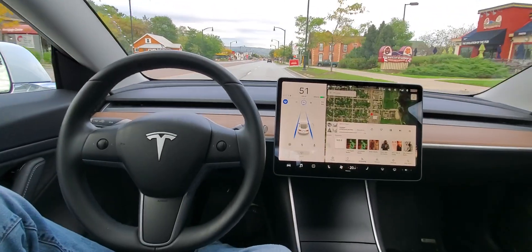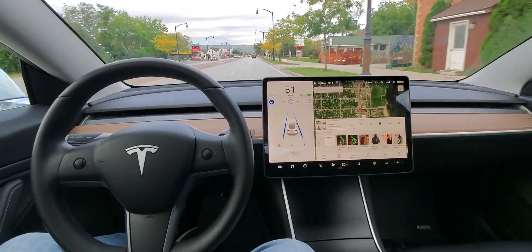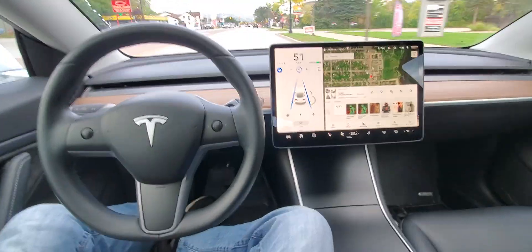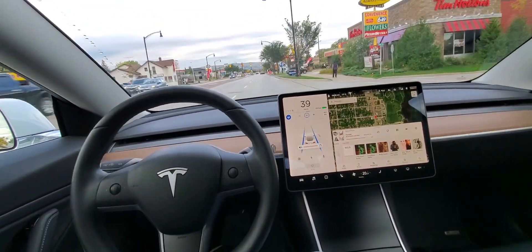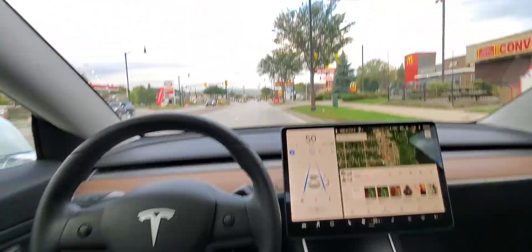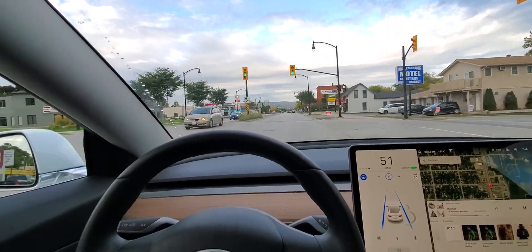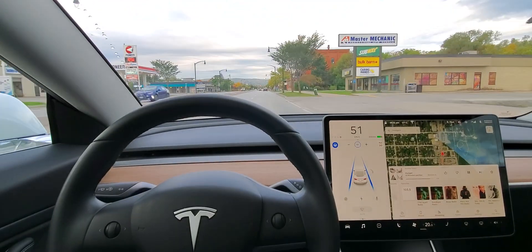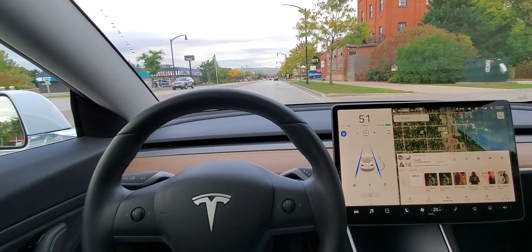Alright, so what we got here is Stella is driving the car and we are on First Street here in Collingwood. Now I absolutely have to be in control of the car but I'm gonna let Stella do most of the driving. Now if this light turns red she will go right through it, but if the cars in front of me stop she will stop. If the lanes bend she will bend.